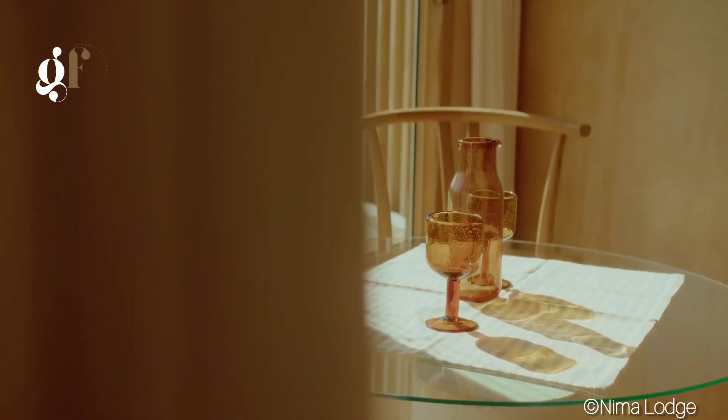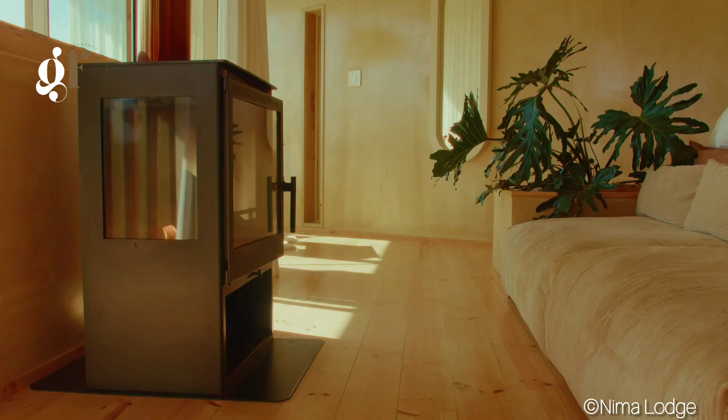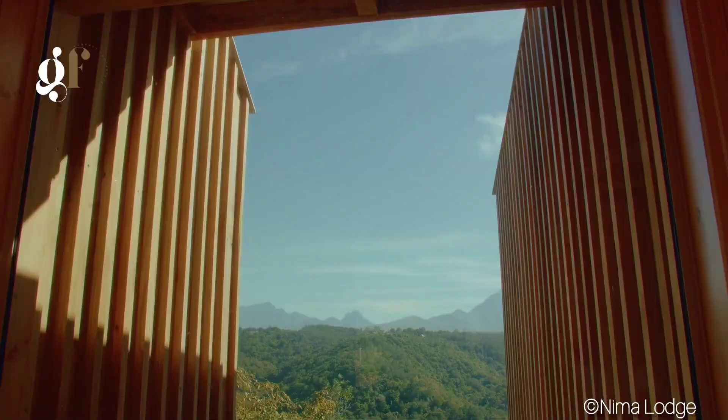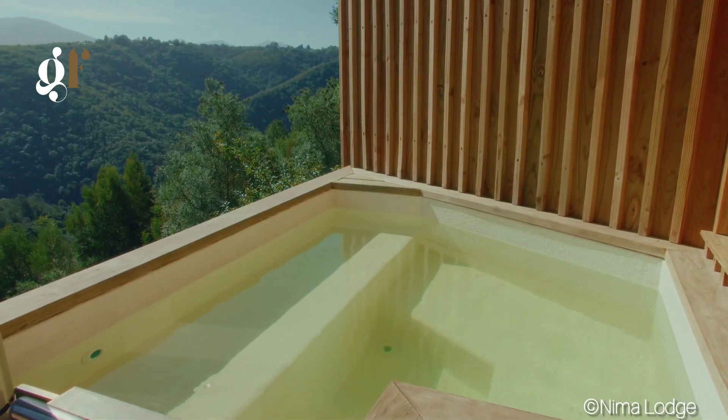On-site, there's a communal sun-drenched pool deck, perfect for lounging and soaking up the sun. It's an ideal spot for yoga or simply unwinding with a good book.